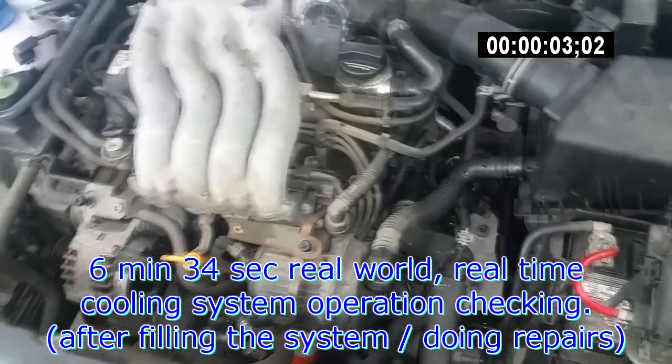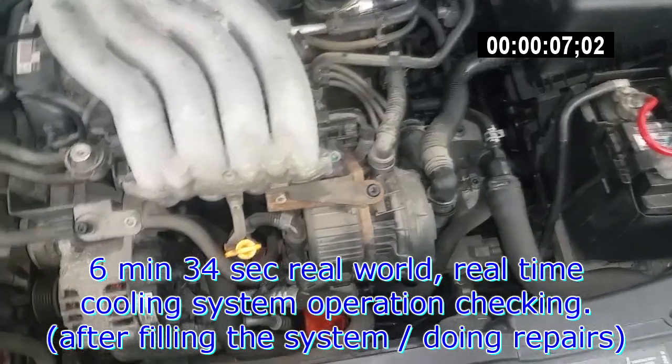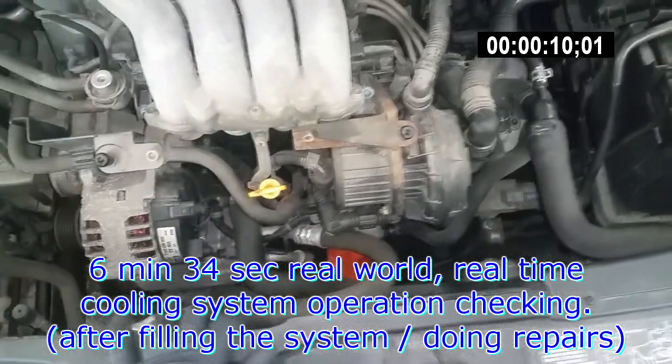Just bleeding another cooling system after doing the cooling flange on the engine. I'm just posting this because a lot of people psych themselves out.